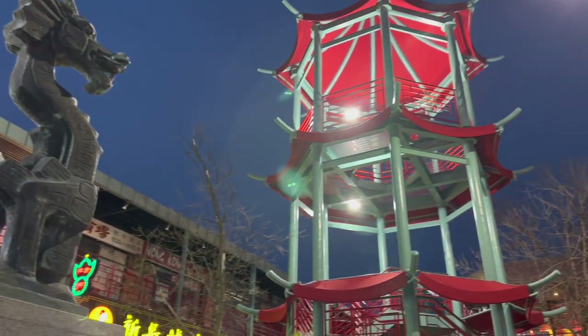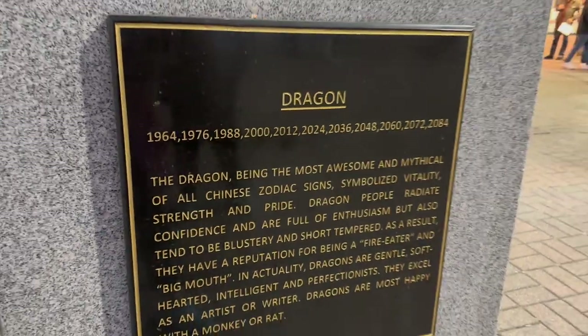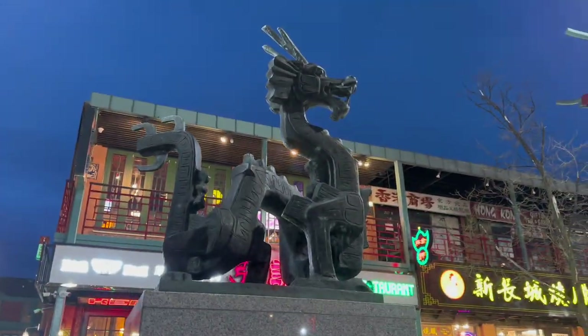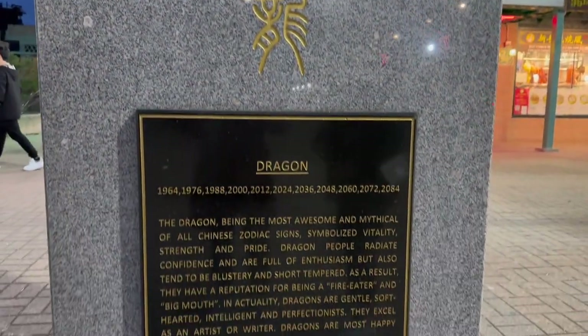I just realized we have the Year of the Dragon with Christine. Go figure out the years — dragons are most happy with a monkey.